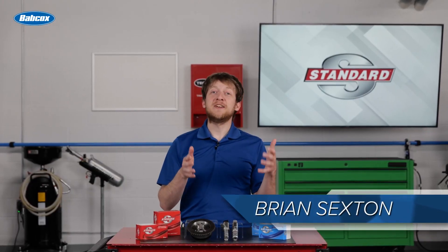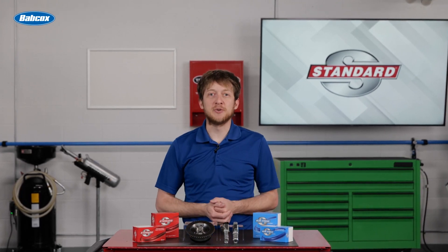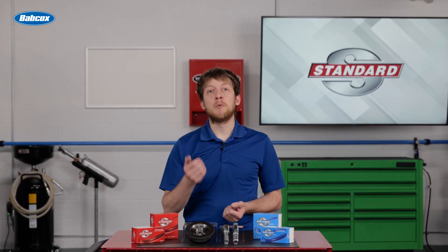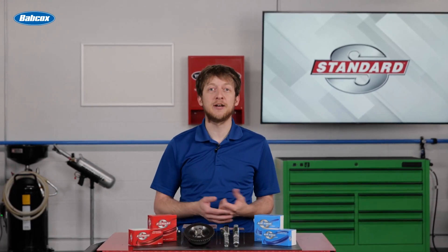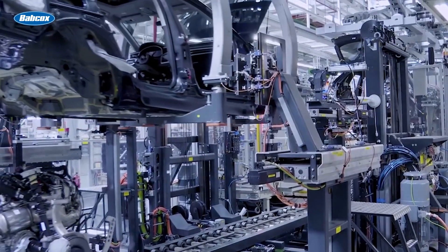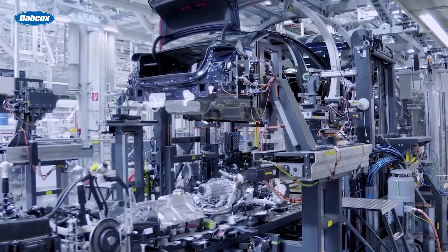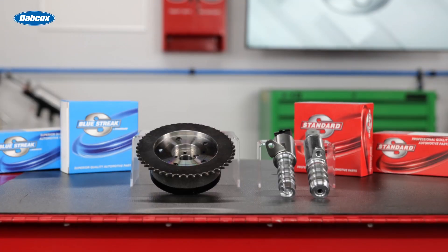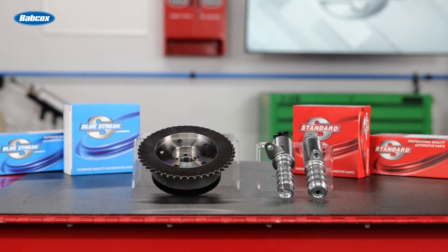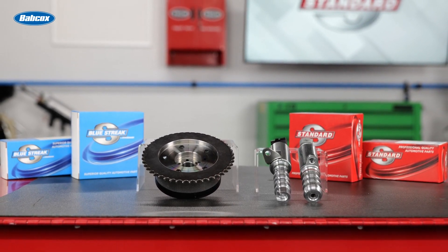As the old saying goes, if it isn't broke, don't fix it. As techs, we all know that everything wears out eventually. That's expected. But when we start to see a certain failure trending or becoming more and more common, we tend to take notice. There are a number of reasons why this happens in our industry. The simple truth is that automakers have different priorities or design goals when they're engineering new vehicles.